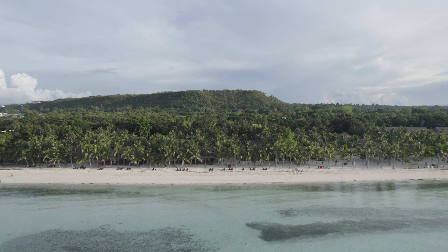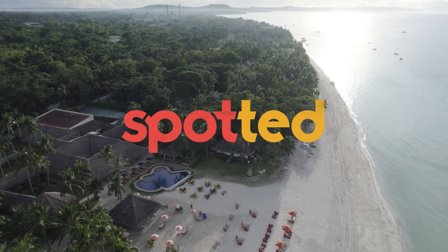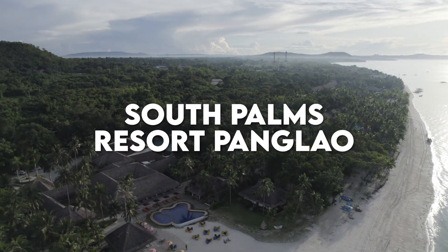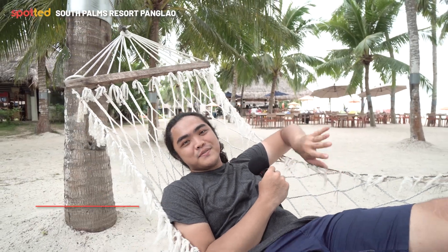In the midst of Bohol's blue waters and pristine white sand beaches is a haven that you have to experience. Welcome to South Palms. I'm Mig from spot.ph. I am relaxing right now so I will let you enjoy the video. I'll see you in a bit.